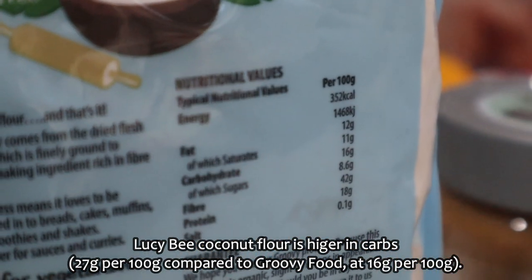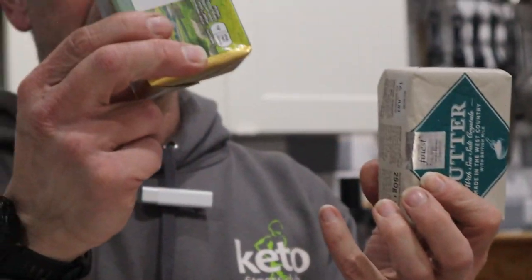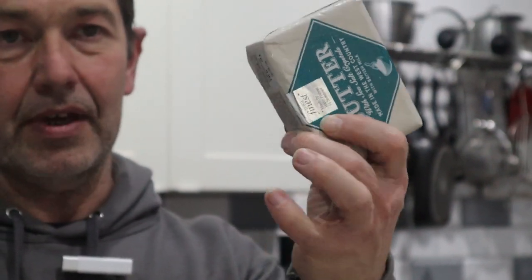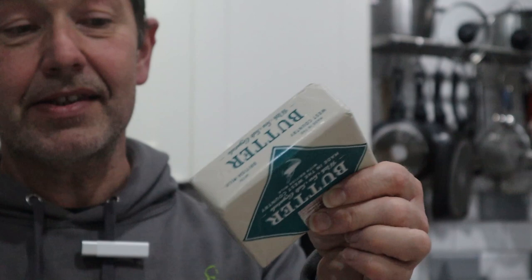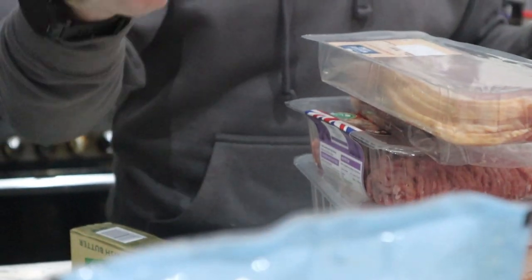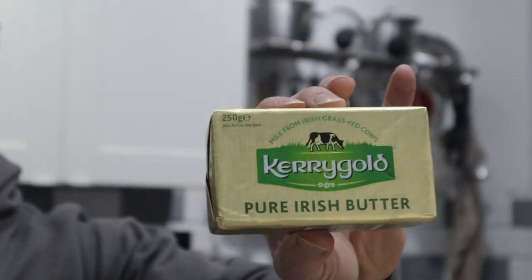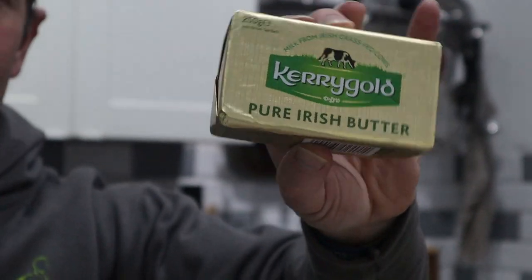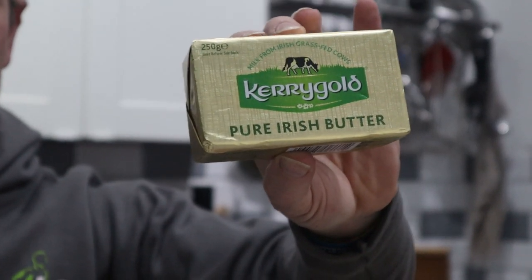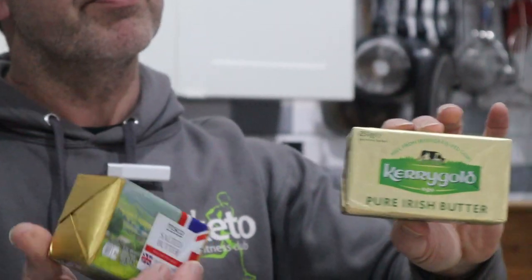I got some butter — standard salted butter. Then there's the sea salt butter, which looks posh, but it's the same stuff in a fancy wrapper — the same shape and same butter. I also picked up some Kerrygold, which is grass-fed cows butter — apparently the cleanest butter. Salted. Your choice. It's about 25% more expensive than standard salted butter.